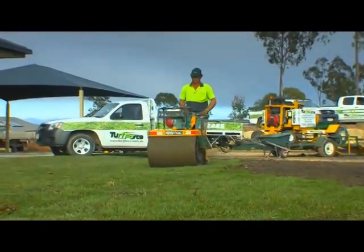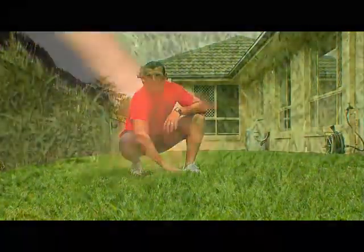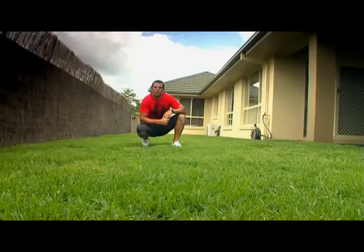That's why I've had Jabiru Soft Leaf Buffalo turf supplied and installed in my yard. Its softness is great for my kids to play on. It's hard wearing, shade and drought tolerant, and its low maintenance capabilities means I've got more time to enjoy my yard.